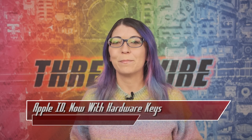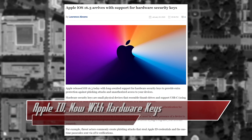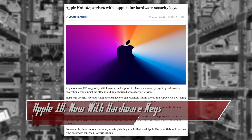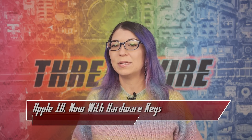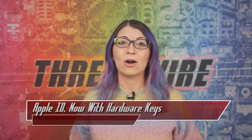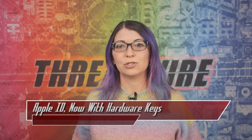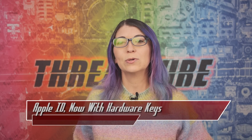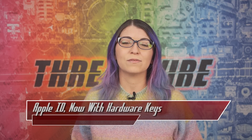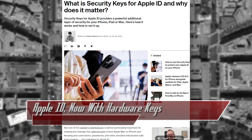This next story is a PSA for anyone that uses iOS devices. Apple just released iOS 16.3, and that finally comes with support for hardware keys for your Apple ID. Hardware keys have been supported for applications on iOS devices for a long time, but now you can also secure your Apple ID with one — a major upgrade from traditional 2FA which sends you a 6-digit code to confirm before allowing you to log into your account. Lately we have seen lots of news about 2FA codes being stolen in phishing attacks, so this is a very positive upgrade.